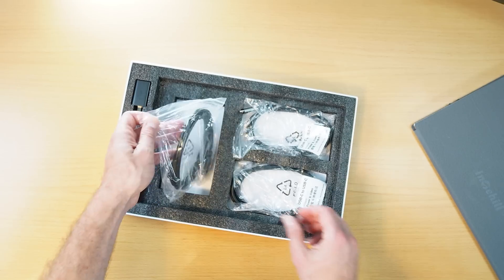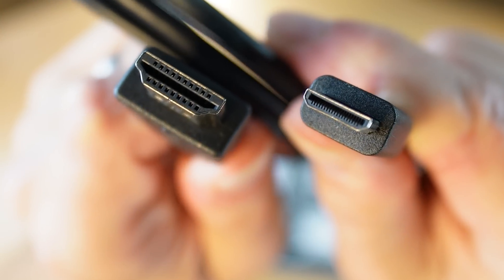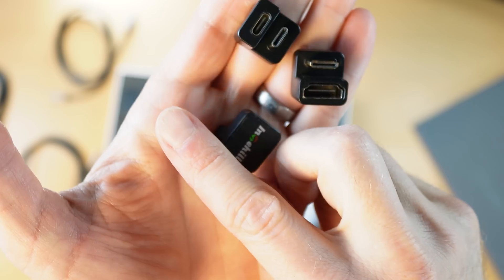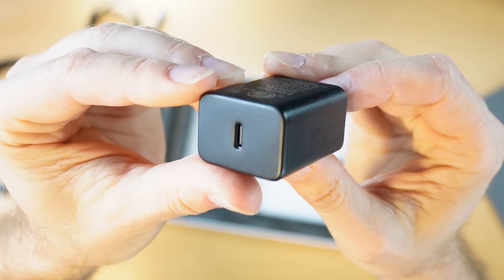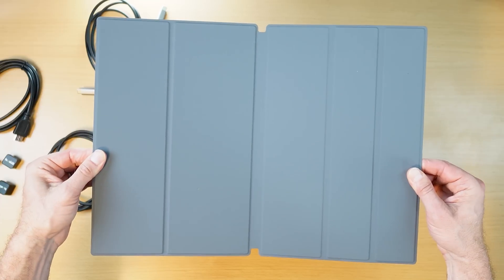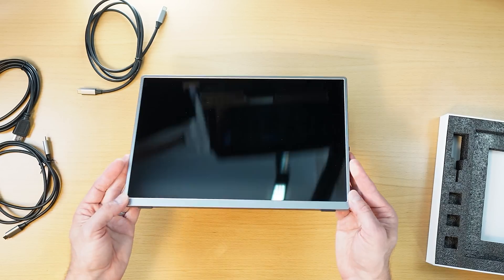The box contains a user manual, a quick startup guide, three cables — two of them USB-C to USB-C and one mini HDMI to HDMI — three L-shaped cable adapters (a nice little attention to detail), a power adapter, and a magnetic smart cover that doubles as a stand for the monitor. Oh, and the monitor, of course.